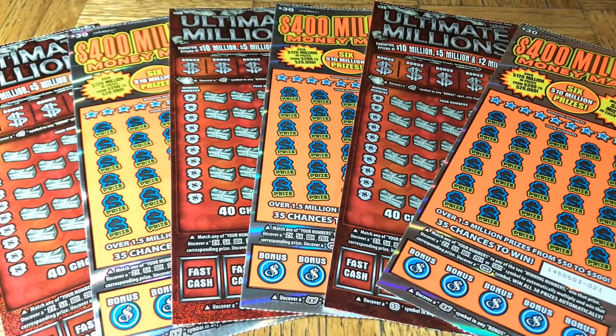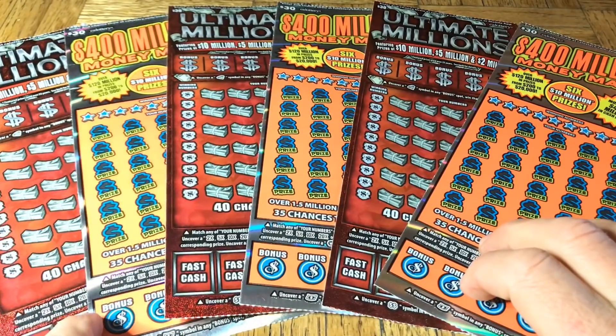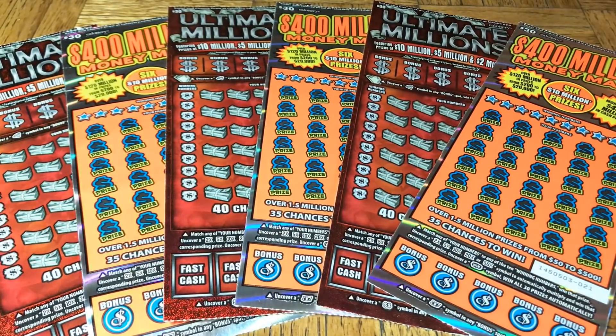Hey folks, Johnny has got the lotto scratching and we are scratching a $180 batch of California scratch tickets. We're coming off the heels of yesterday's exciting session - it was a fantastic session. Yesterday there was a slew of wins, two very nice ones. One was a claimer, and in addition we had a separate win all. So take a look at that if you haven't seen it. Yes, $180, we got two different flavors, three each - Ultimate Millions and the $400 Million Money Mania.